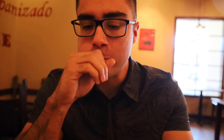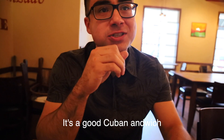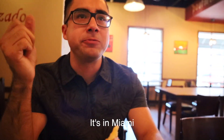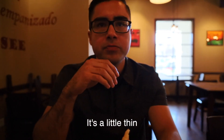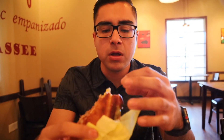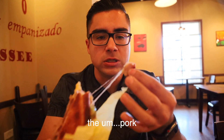So, what's your take? It's solid, yeah, good. It's a good Cuban sandwich. Have you tried authentic Cuban sandwiches before? It's a little thin, but it's packed with flavor — you have the cheesiness, the works.